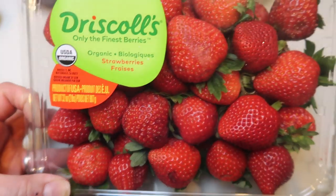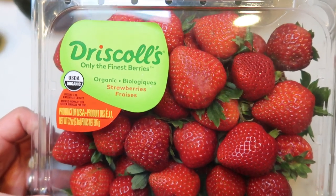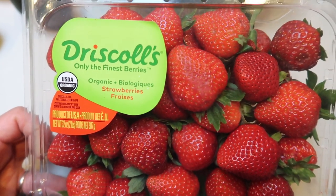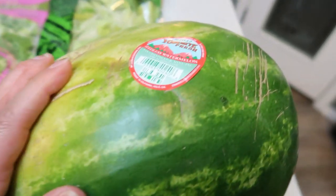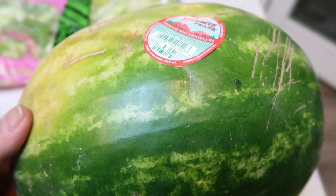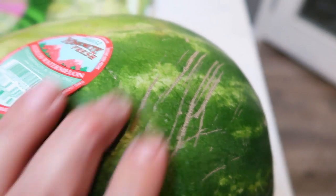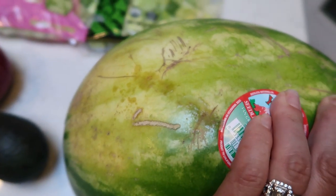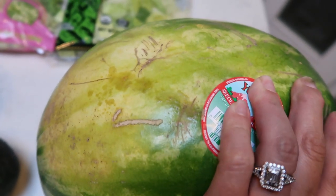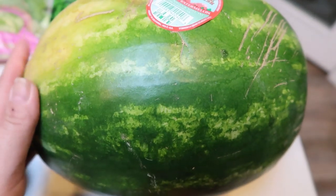I also grabbed a red onion and an avocado plus a single lime for upcoming recipes. I picked up a big pack of organic strawberries for $5.99 — not bad for two pounds — for my lunch meal prep, and then we can eat the rest throughout the week. And then a watermelon for $3.99. Here's a tip on picking a watermelon: look for webbing, and you want a large yellow circle on it — that means it sat on the ground a long time and is nice and juicy.